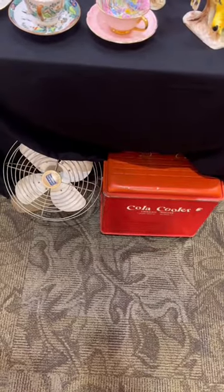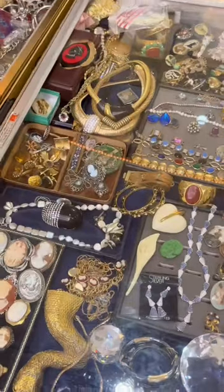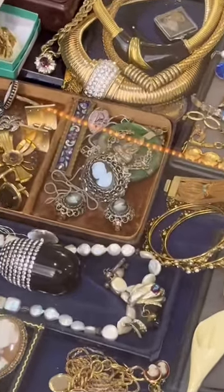Like this antique cooler, these adorable teacup sets, and tons and tons of great jewelry.